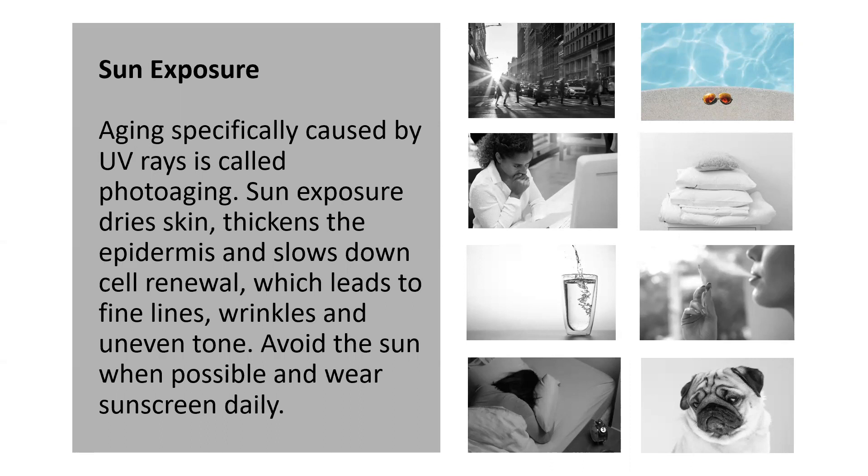So what does sun exposure do? It dries your skin, it thickens your skin, and it actually leads to slowing down your cell renewal — which is very important to really turn over, especially as we begin to mature, because if you don't, that can lead to fine lines, wrinkles, and uneven tone. So always avoid the sun when possible and make sure that you wear sunscreen daily, indoors and outdoors.